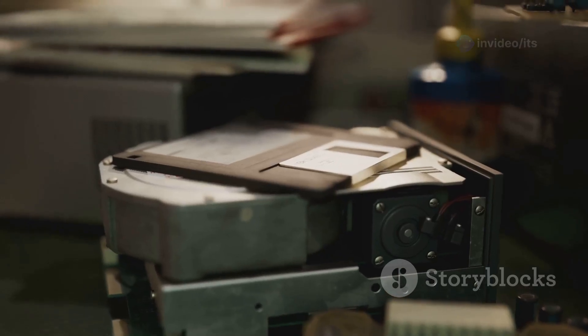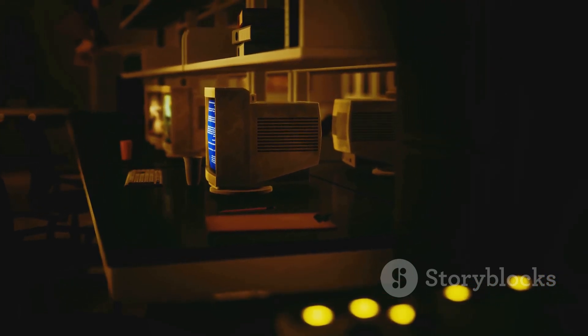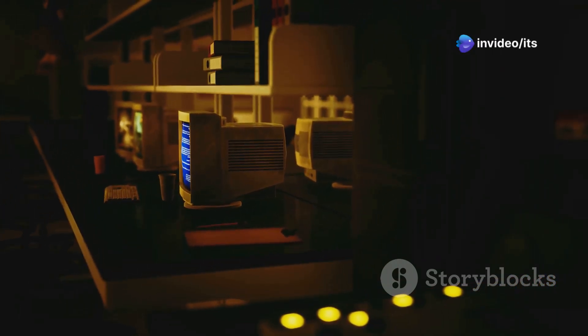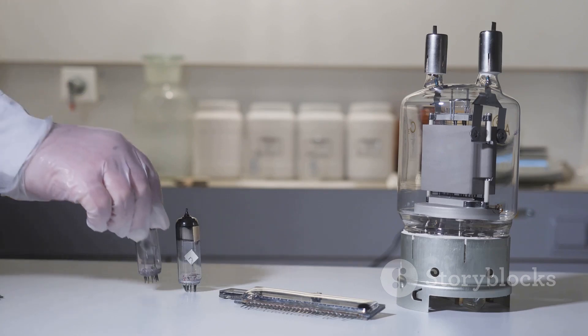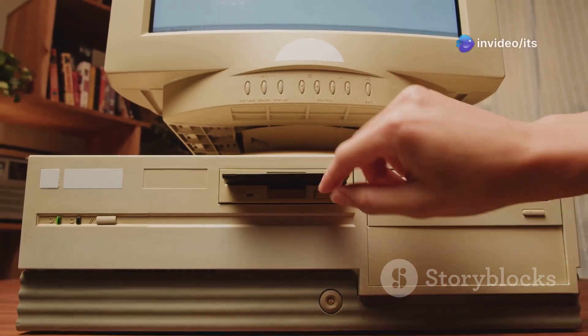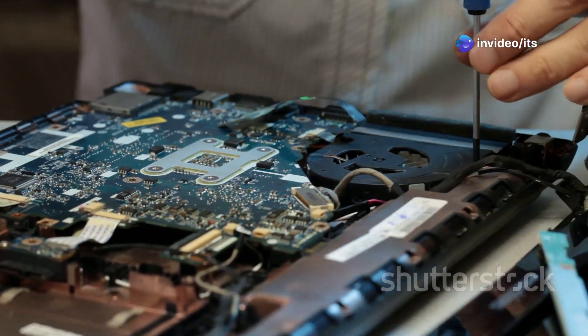These weren't your sleek laptops or smartphones — we're talking about massive machines that took up entire rooms, powered by thousands of glowing vacuum tubes. These vacuum tubes were the real deal. Imagine a light bulb, but instead of just making light, it could control the flow of electricity to make calculations. The problem was they generated a lot of heat and required a ton of energy.